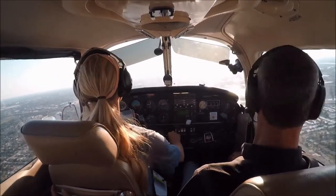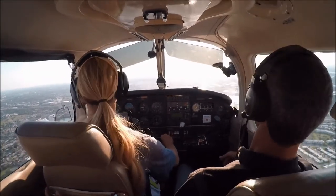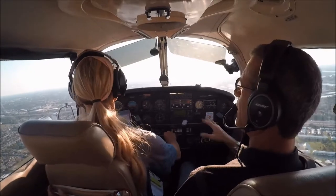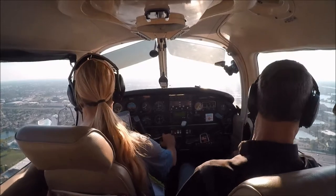2-9 Alpha Fox, cleared to land number two, runway 1-0. 2-9 Alpha. 2-4 Quebec, runway 1-0, clear to touch and go. Runway 1-0, clear to touch and go, 2-4 Quebec.